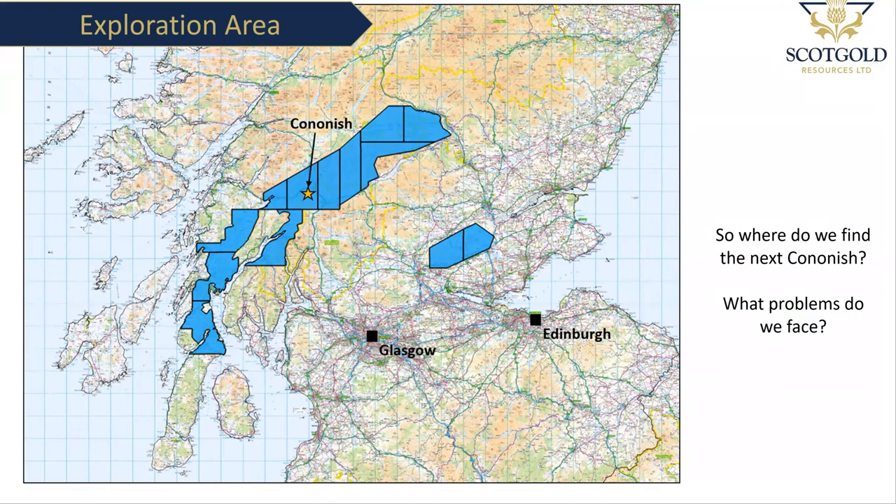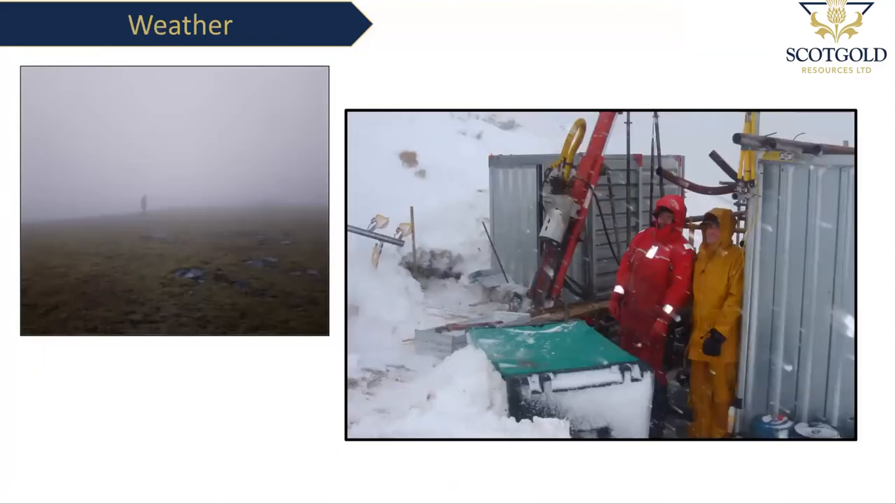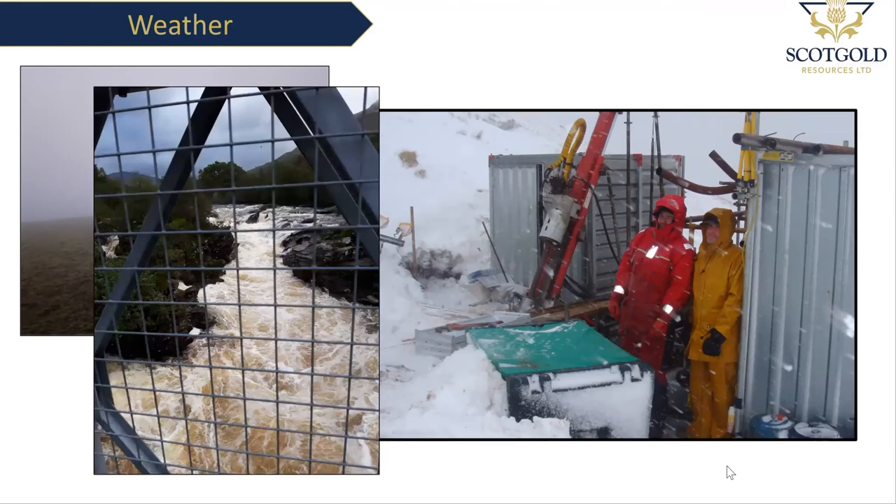There's also a wealth of information from people panning over time — some burns reliably have gold and in some places no one's ever found anything. Exploration isn't always easy and we do have some issues that hamper the effort, especially in Scotland. The weather is one — it's hard to get up a mountain in gale-force winds and not easy to look at rocks covered in snow, although you can complete some activities like drilling. Stream sediment samples aren't good after really heavy rain because the rivers will be in flood.